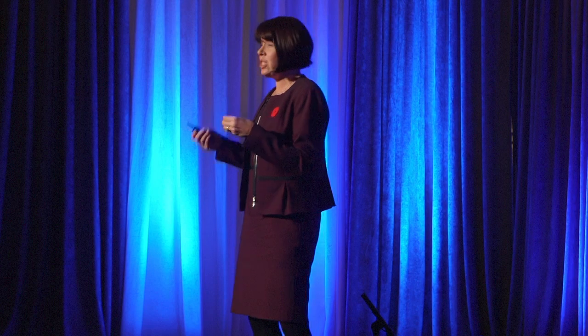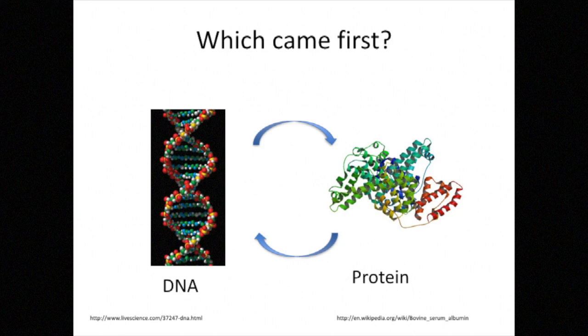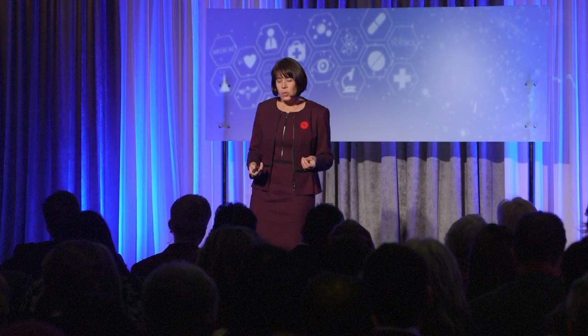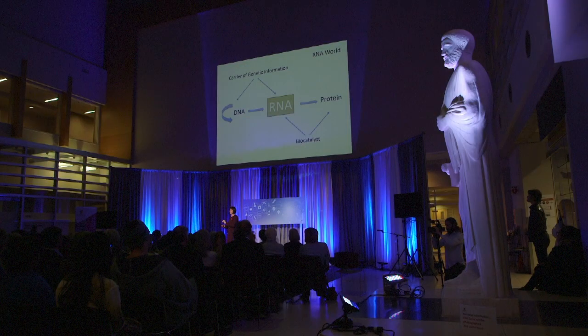In addition to its interest from a biochemical point of view, it also provided a link to the biological question of which came first — the chicken or the egg. Translated into biology, that meant: how could we make DNA without the protein enzymes needed to replicate it? But how could we get proteins without the DNA genes that encode for them? That's where these catalytic RNA molecules came into play, because they could act both as a carrier of genetic information and as a biocatalyst. I spent the next four years working on this small RNA molecule, figuring out how it folded into a specific structure and how that structure allowed it to perform a simple yet critical biochemical reaction.